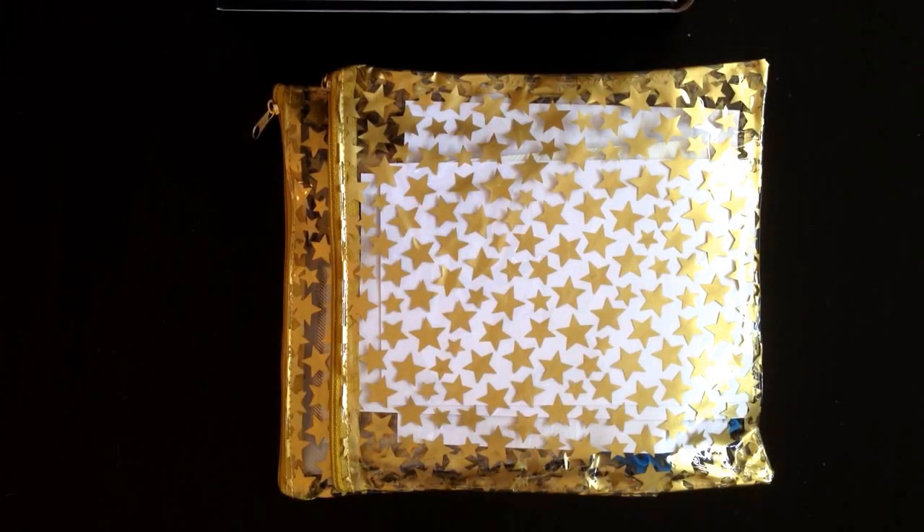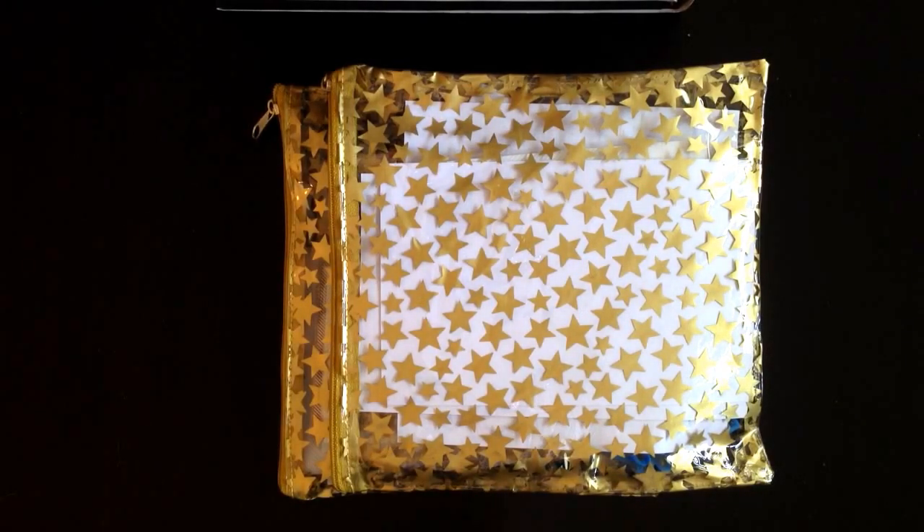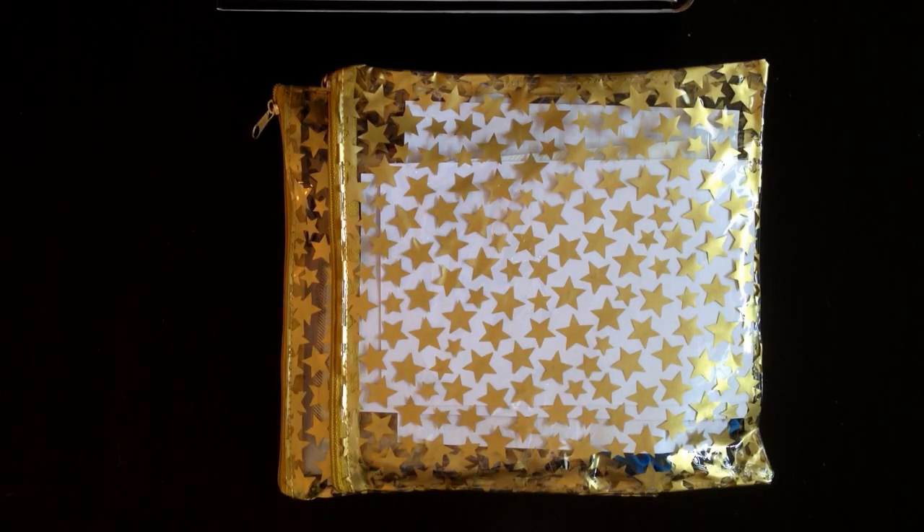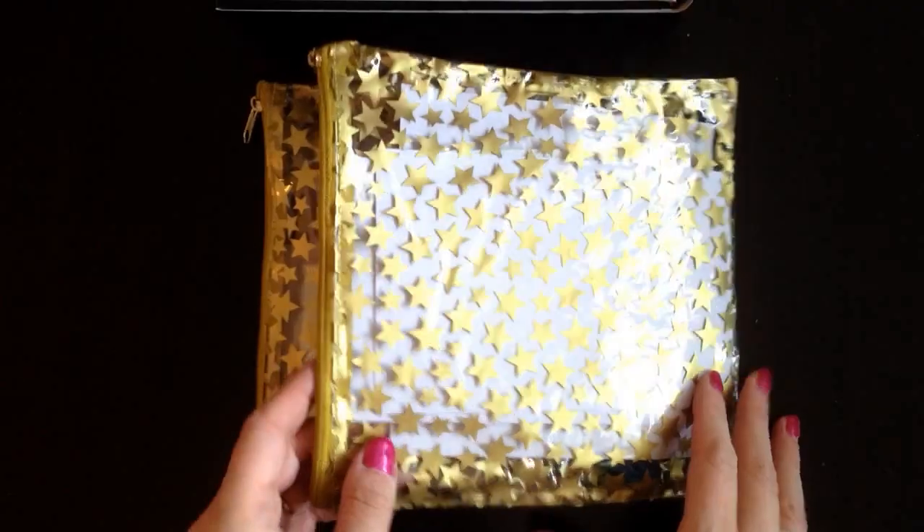Today I've got an unboxing video for you. These are blooper bags from Freckled Fawn. I've got two of them to show you. These are a promo they do every once in a while to get rid of some slightly damaged items. You get a bag of stuff for $5 a bag. I ordered these and they took about a week to get here. I'm in Canada, and shipping to Canada was $10, so when all is said and done, I paid about $25 because the exchange rate is not very good right now for these two bags.